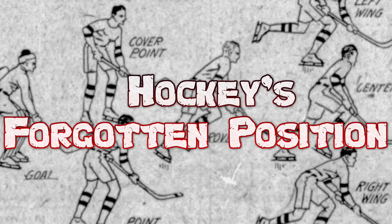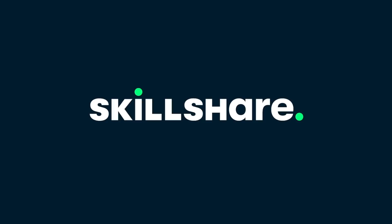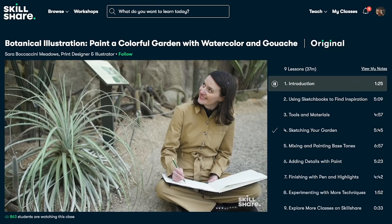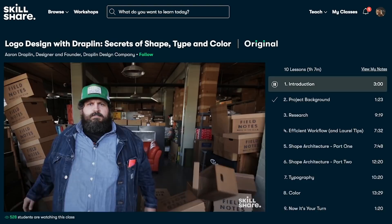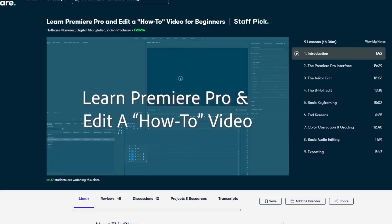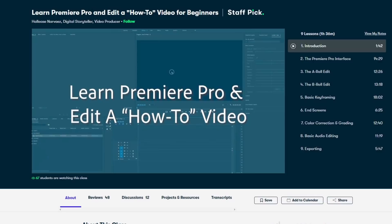Before we begin, this video is sponsored by Skillshare. Skillshare is an online learning community with thousands of inspiring classes to help you explore new skills, deepen existing passions, or get lost in creativity. Skillshare has thousands of online classes in a wide variety of topics such as graphic design, creative writing, photography, and so much more. My personal favourite has been the Learn Premiere Pro and edit a how-to video for beginners in their film and video topic, as I've been wanting to learn some new editing tricks in order to make my videos stand out from the crowd that little bit more.